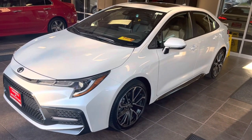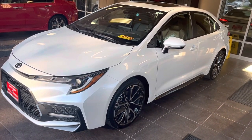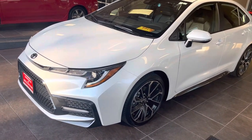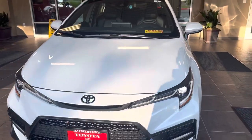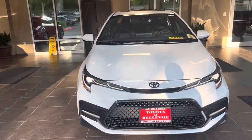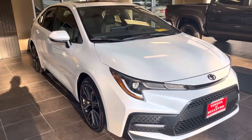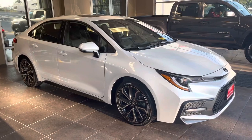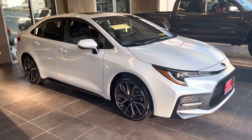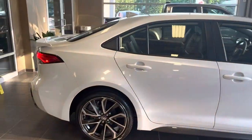Hello guys, this is Alex here, Car Guy — I hope you're all doing well. Today I want to review this very nice brand new 2022 Toyota Corolla XSE gas model sedan. This is the top-of-the-line trim level for the Corolla in terms of features. The XSE is the most sporty, high-appearance trim and has the highest sports package, so I want to show you what that is.